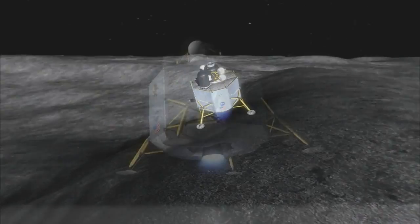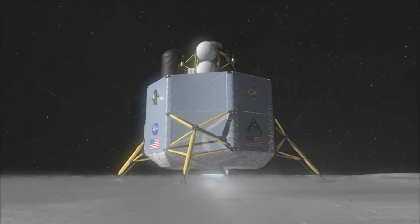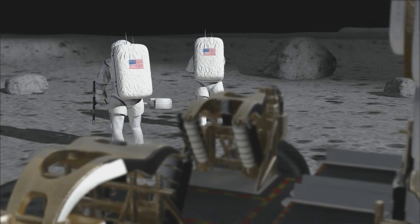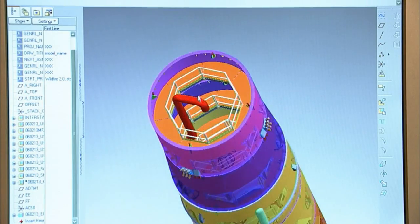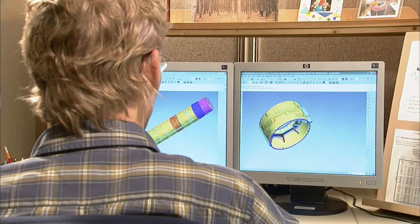Unlike Apollo, which was limited to the exploration of the lunar equator, Constellation's architecture will allow astronauts to explore anywhere on the Moon, staying twice as long as the Apollo missions, with twice as many crew members. This extended exploration capability has been a driving force for all of Constellation's spacecraft designs, which will be able to lift more mass and travel farther than any previous spacecraft.